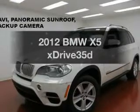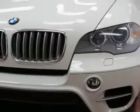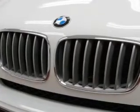Get noticed in this 2012 BMW X5. Travel the roads in style and comfort in this great vehicle. With a solid six-cylinder engine, the powertrain includes all-wheel drive, driven by a six-speed automatic transmission.